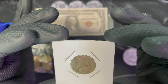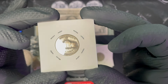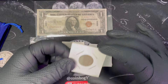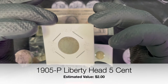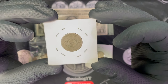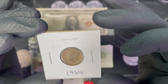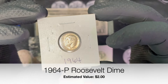1942 — it's a war nickel, I believe. That's what they call those. It looks like a 1905 Barber — or actually a V nickel, I'll have to check. 1964 dime, Roosevelt — looks like Philadelphia maybe, I can't really tell.